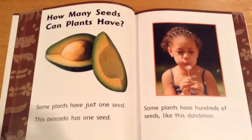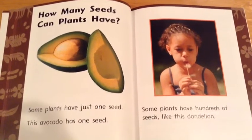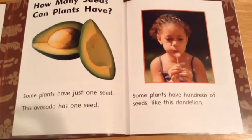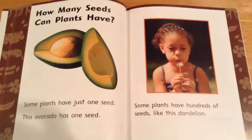How many seeds can plants have? Some plants have just one seed. This avocado has one seed. Some plants have hundreds of seeds, like the dandelion.